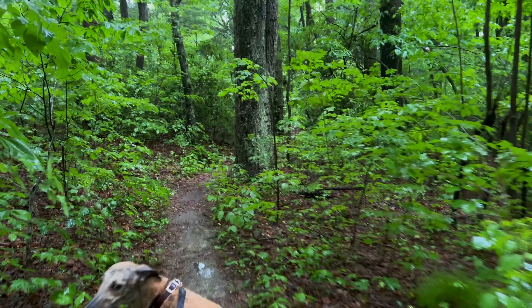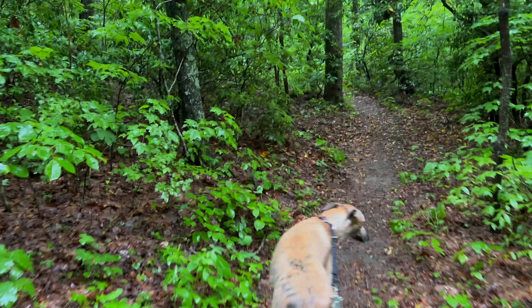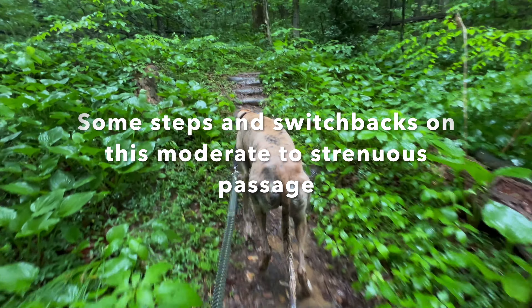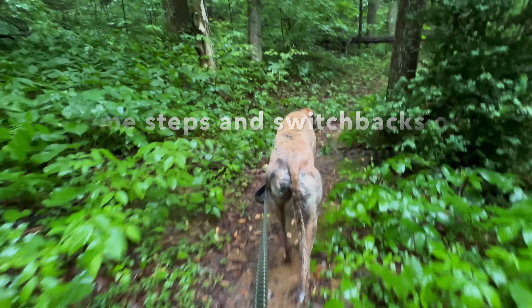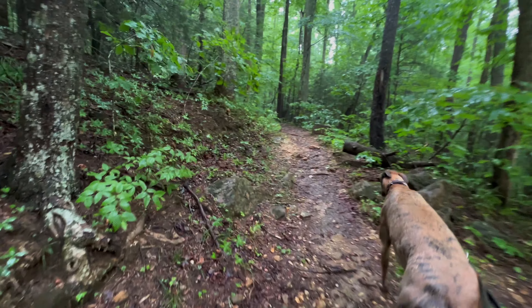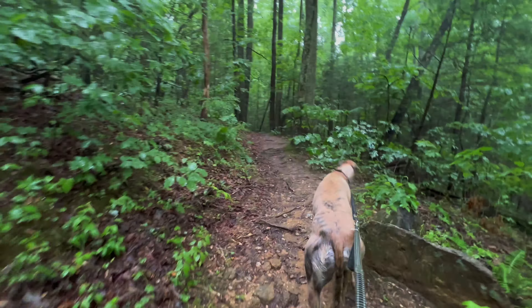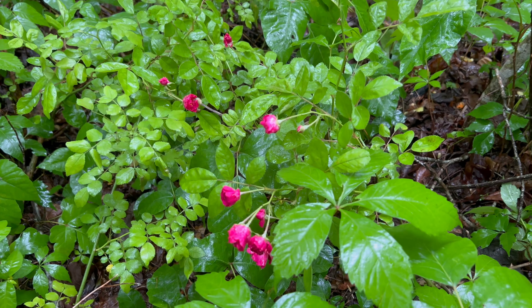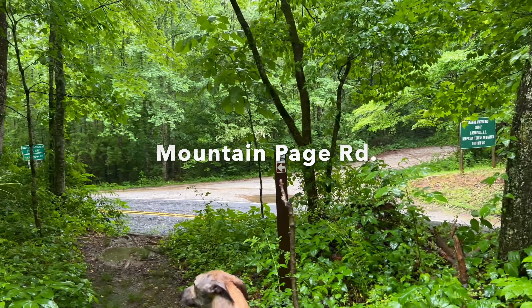So pretty up here. We're coming out just past mile three.